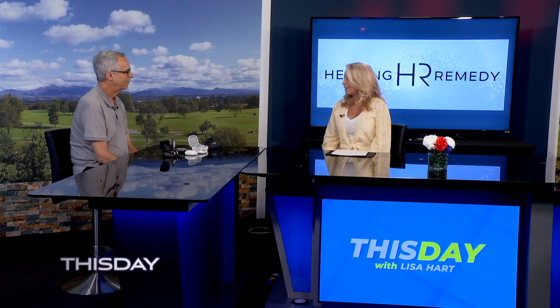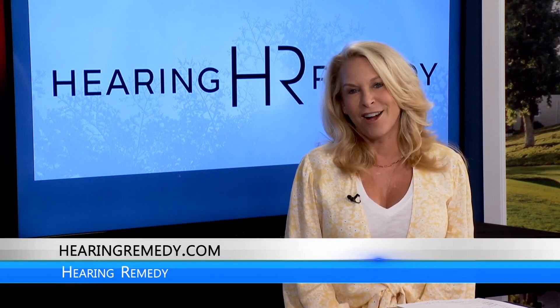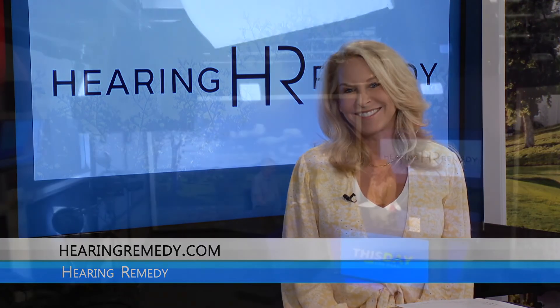Thank you so much — I appreciate you always bringing in samples and we will talk to you again. If you want more information about all the things we've discussed, you can always go to HearingRemedy.com. We'll be right back.